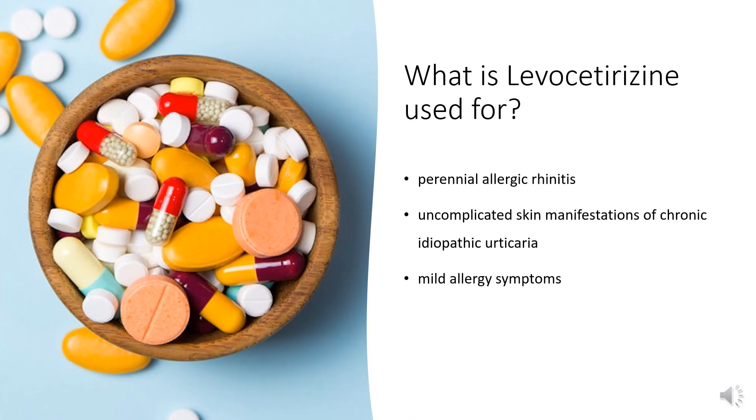Levocetirizine is indicated to treat symptoms of perennial allergic rhinitis and uncomplicated skin manifestations of chronic idiopathic urticaria. It is also used over-the-counter for a variety of mild allergy symptoms.